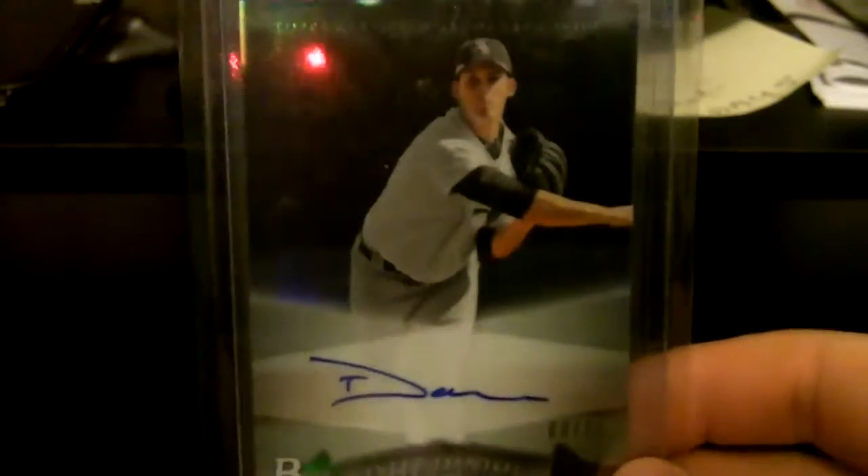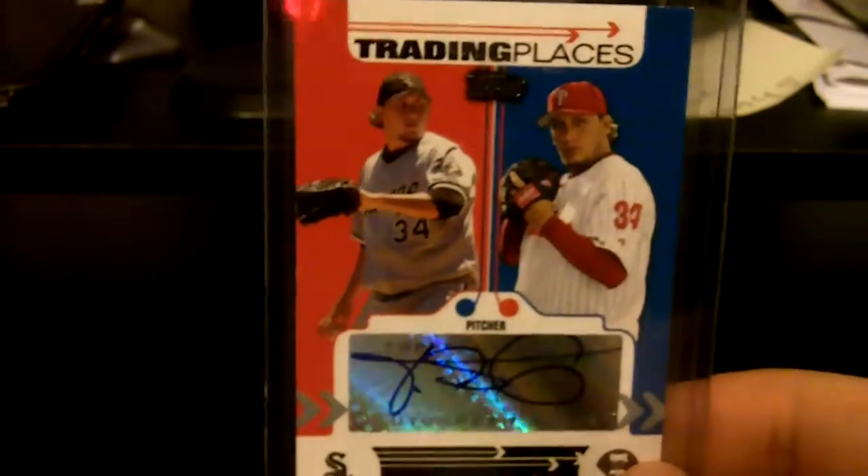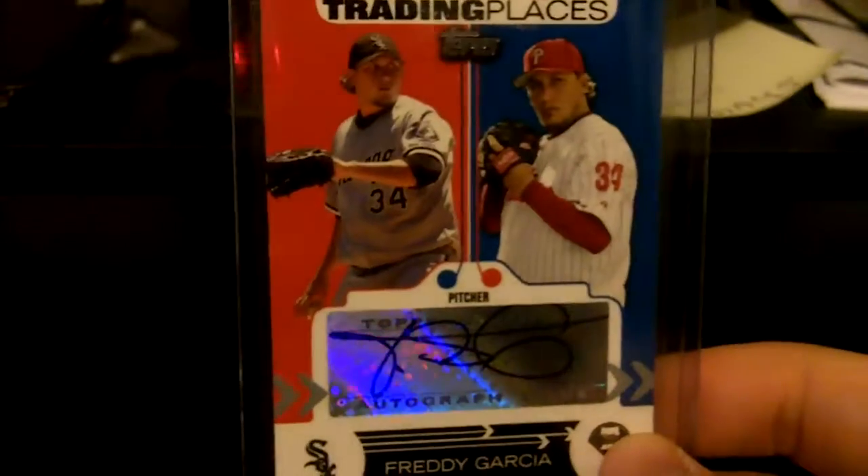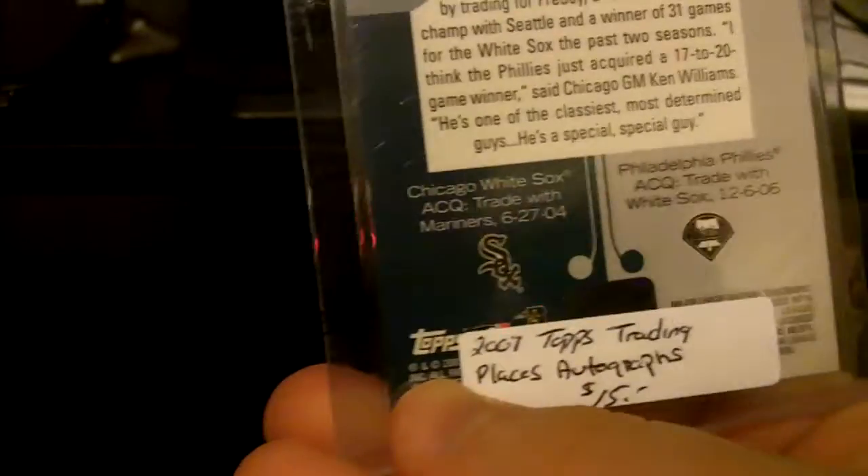This is a nice one here — Tyler Danish out of Bowman Platinum, numbered number 3 of 10. This is tough to find in a White Sox uniform: Freddy Garcia, Trading Places from Topps, autographed. Not many autographs of him in a White Sox uniform — he was part of their 2005 World Series team in their rotation. Tough to find, that's a nice one, I was happy to get that.